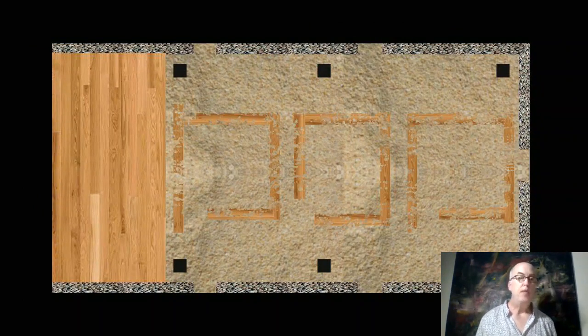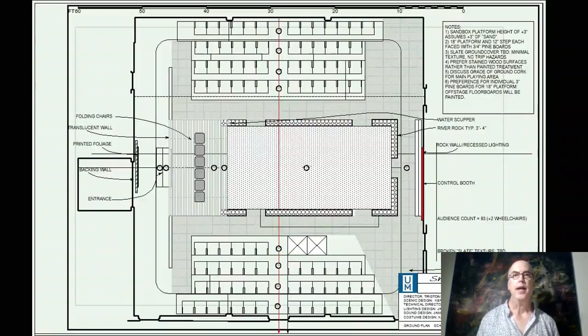An early Photoshop rendering of what the sandbox might look like if we tried to delineate individual cabins. These were considered a trip hazard, and so we jettisoned that idea.